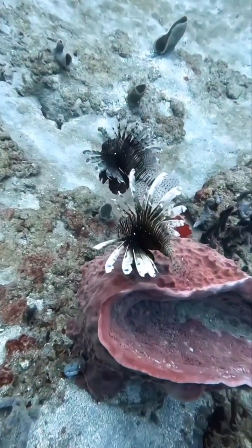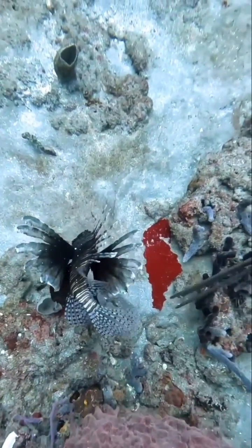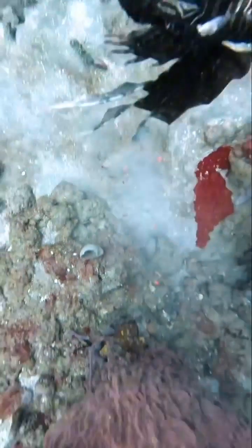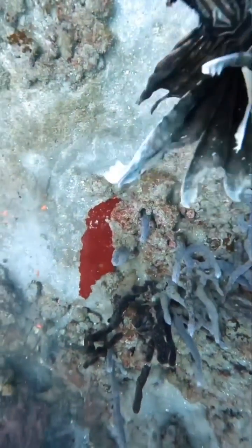This video will answer the age-old question: do lionfish bleed? The answer is they always bleed a little bit, but sometimes they bleed a lot more. The trick is you can't really see the blood because red has the longest wavelengths, and therefore the red colors are quickly absorbed by the ocean and don't reach the bottom.